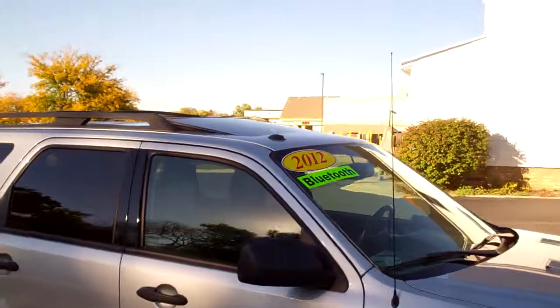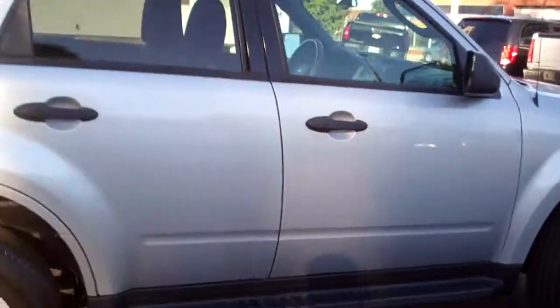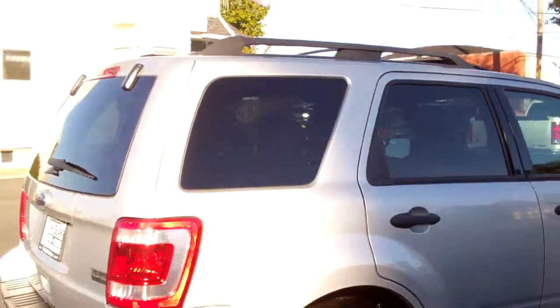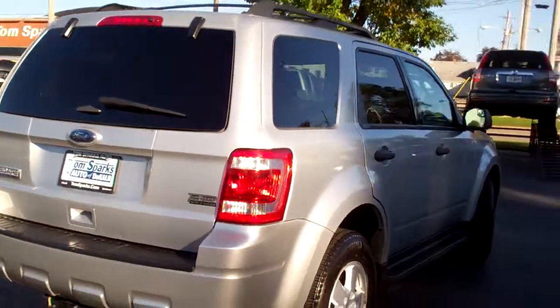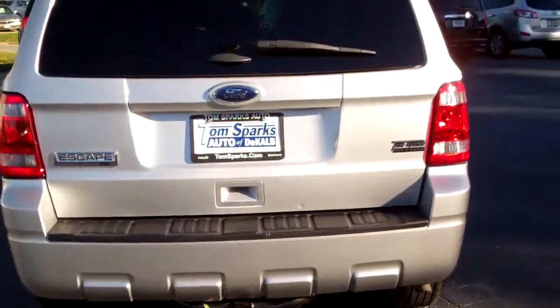Nice vehicle. Alloy wheels, sunroof up on top, luggage rack, running boards with this vehicle, privacy glass — XLT model, but it is loaded. You've got a towing package.